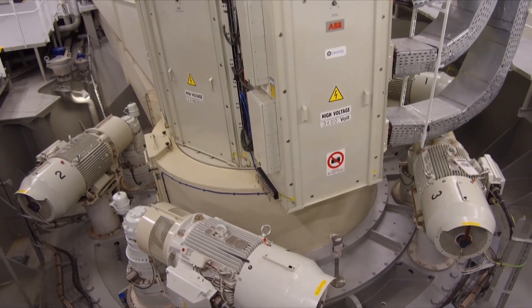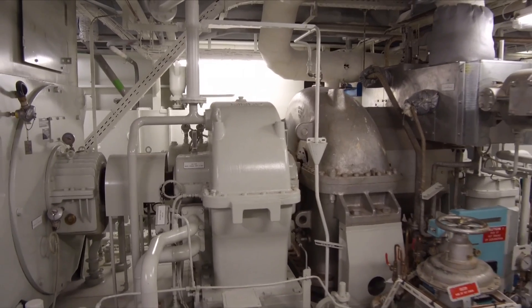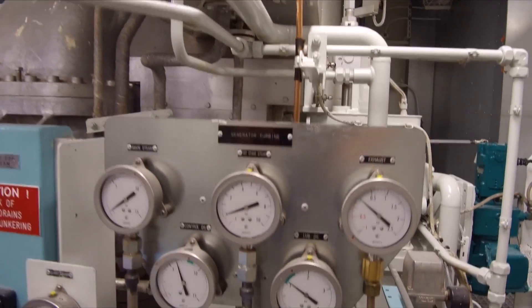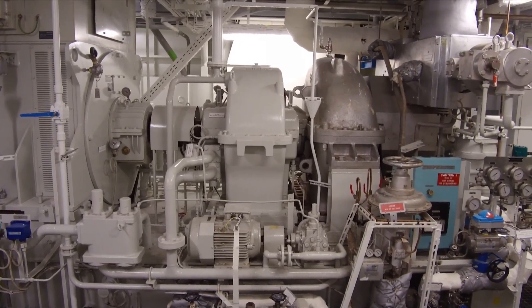In addition to that, we also have a steam generator that captures heat from the engines when we are running them. We utilize that energy in a steam turbine and get about two megawatts out of it.